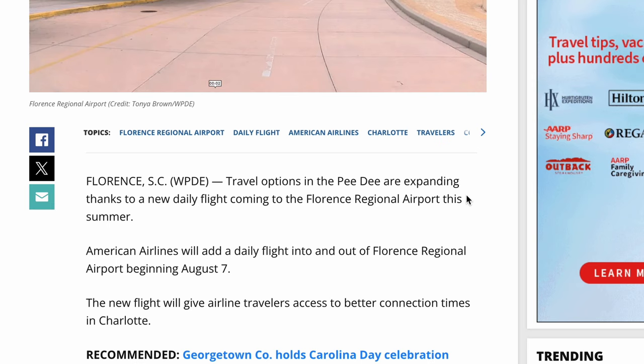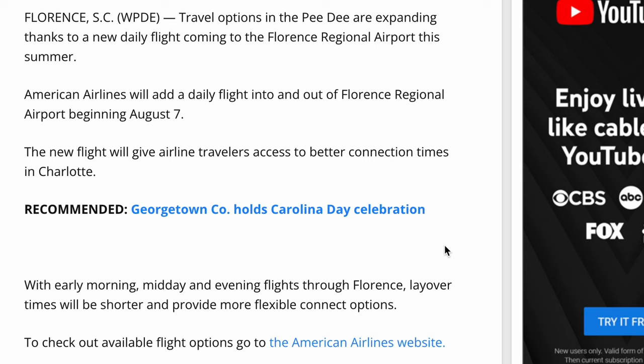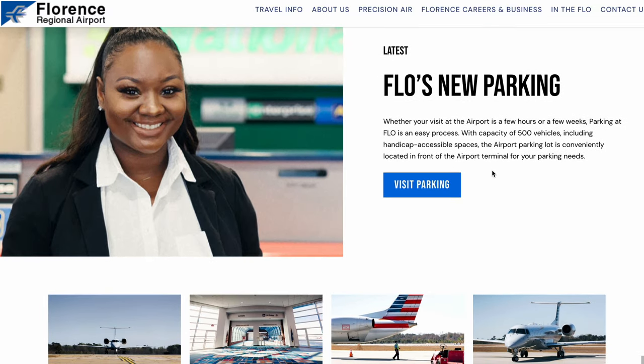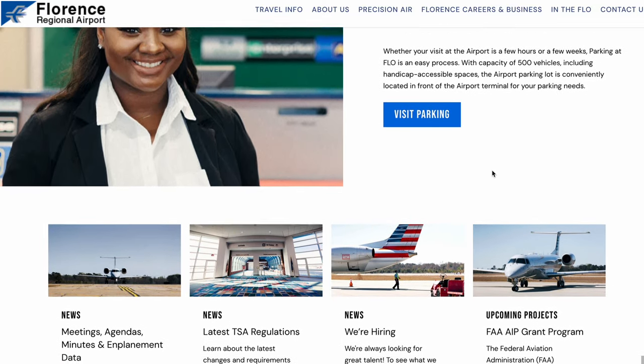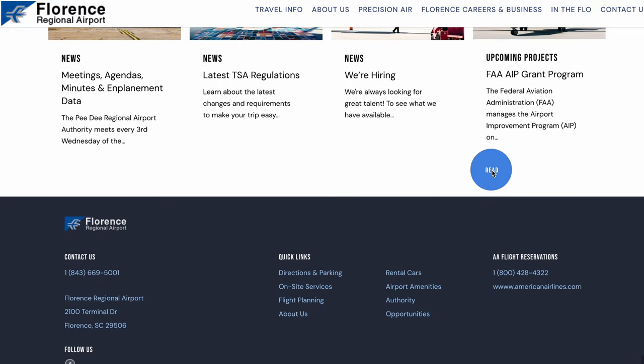The plan is for them to have an early morning, a midday, and a late afternoon flight that would typically serve as a connection unless you happen to be flying to Charlotte. The website flyflow.us is the Florence Regional Airport's website — I have it linked in the description. You can also see some images from the website on your screen, so I encourage you to check it out for any additional information.